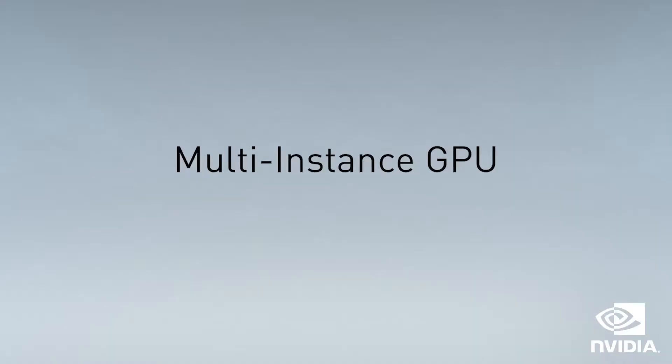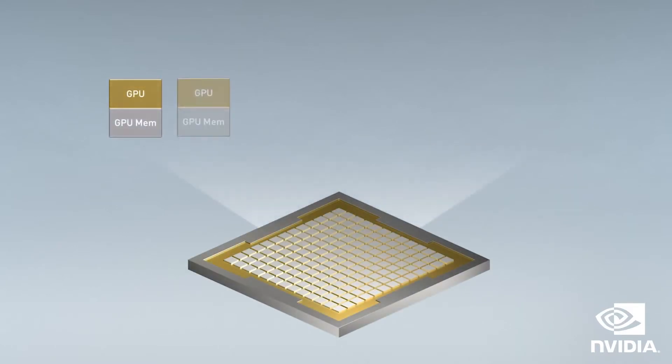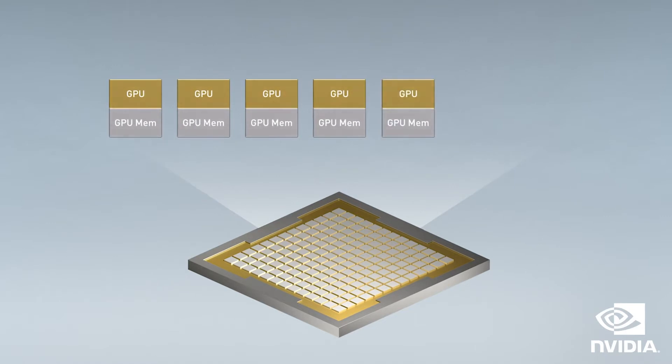It supports NVIDIA's multi-instance GPU technology, meaning this server provides up to 28 separate GPU instances to run parallel jobs and support multiple users without impacting system performance.